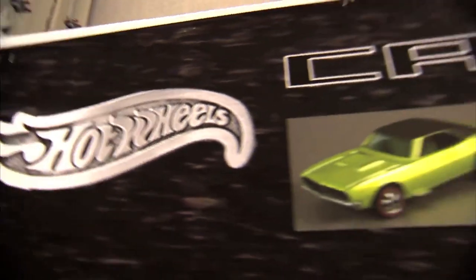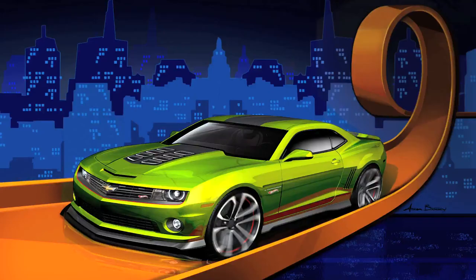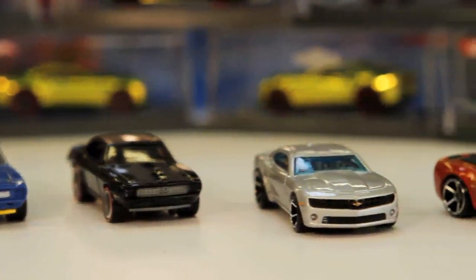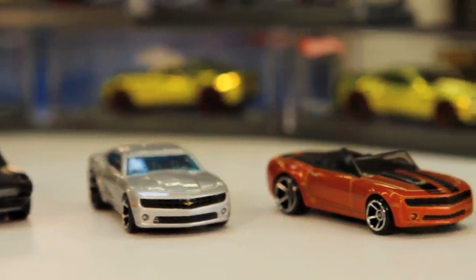When I first introduced the Hot Wheels project to the designers, it was excitement across the board. When I walked into the meeting to kick off this project, the excitement was palpable. Anytime we bring a Hot Wheels car to full-size, my team is incredibly excited.